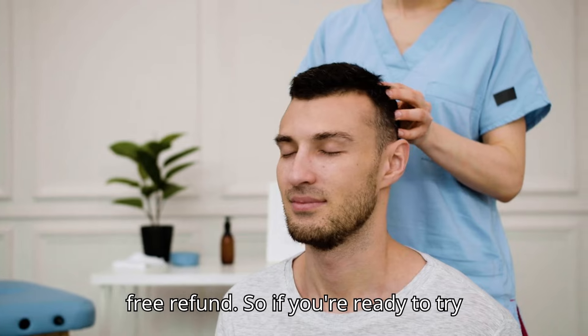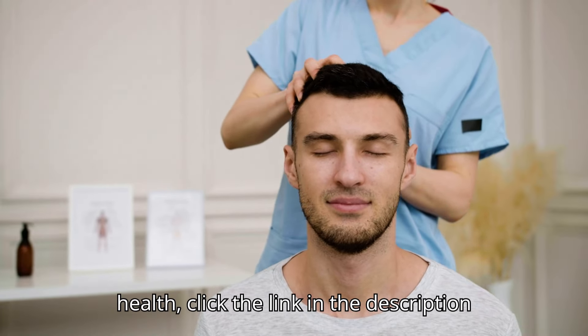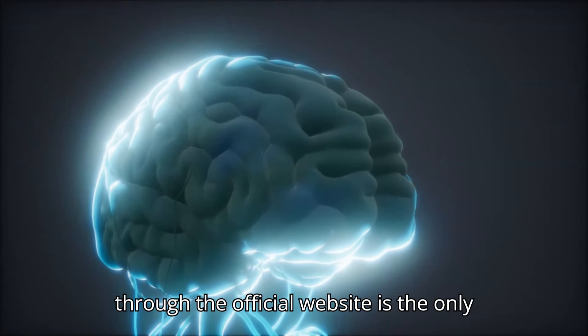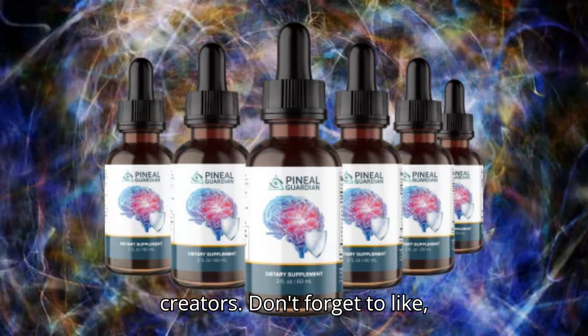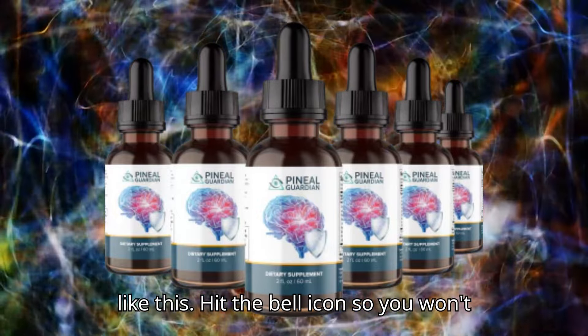So if you're ready to try Pineal Guardian and boost your brain's health, click the link in the description to be directed to the secure checkout page. Purchasing through the official website is the only way to ensure you're getting the authentic product and supporting the real creators. Don't forget to like, comment, and subscribe for more content like this. Hit the bell icon so you won't miss any of our videos. See you next time!